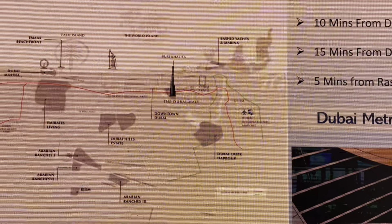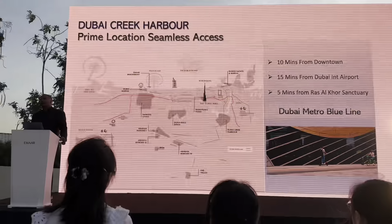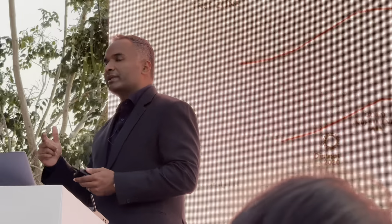We often underestimate the importance of metro connectivity. If you look at all the real estate developments along the metro line, the rentability is at least 20 percent more than something which is four to five kilometers away.